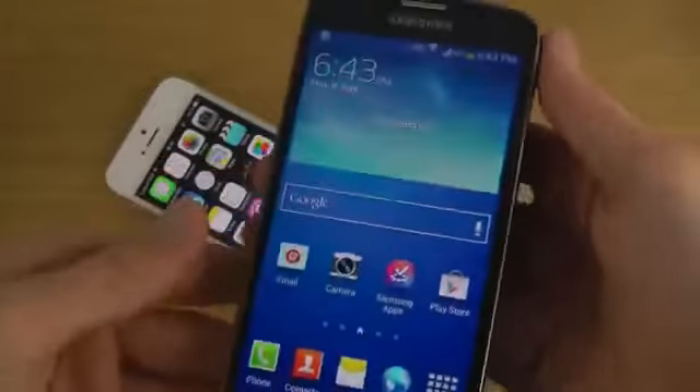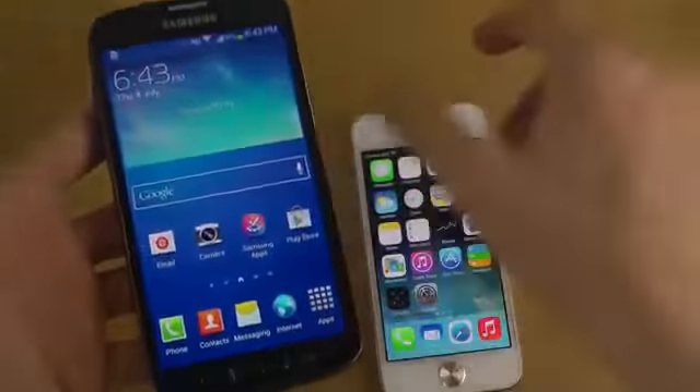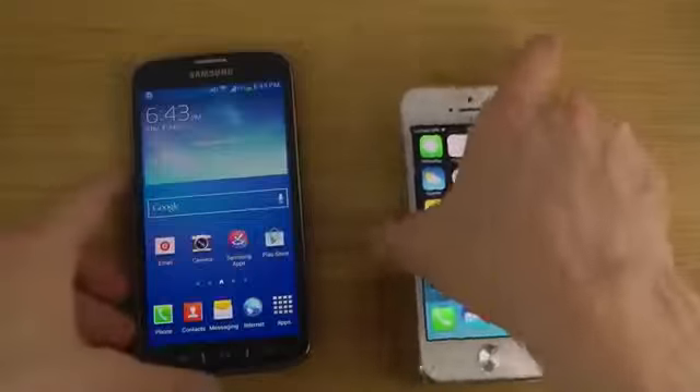One thing that's different with this device compared to the S4 is that this one has a TFT display on top. But now we will be comparing these two smartphones.